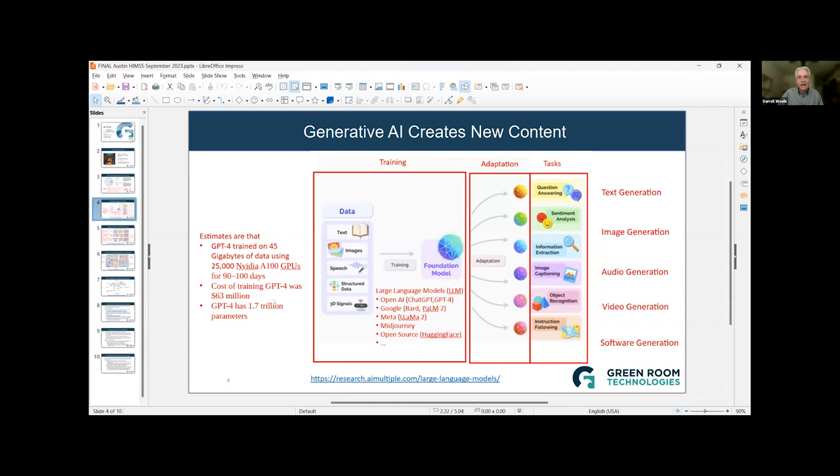In the middle under training, I've got a list of some of the more popular large language models developed by companies like Google and Meta. Now let me talk about what tasks we can do. We can generate text, images, audio, video, and software — all different types of new data can be generated.